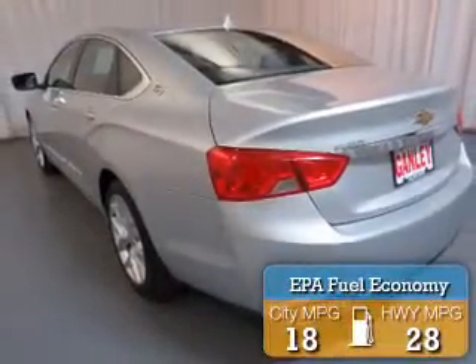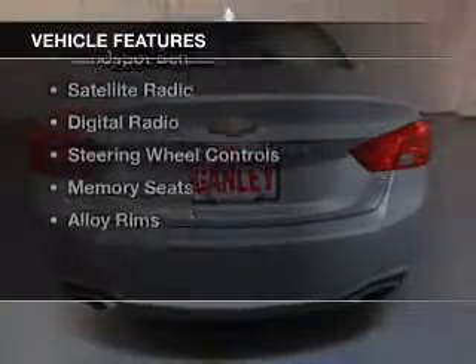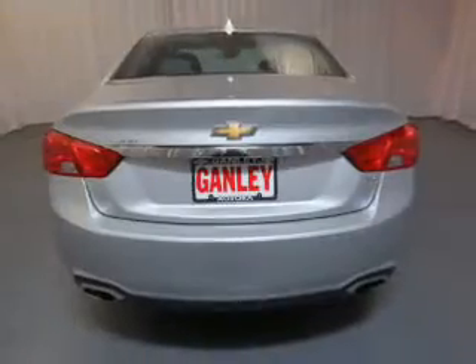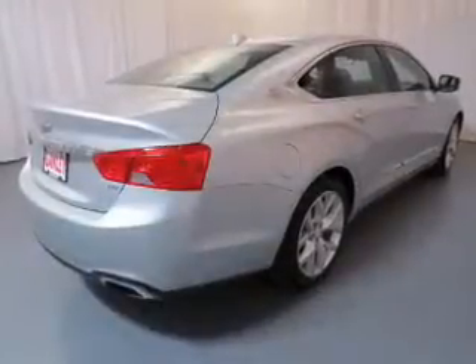Great fuel efficiency saves you money by requiring fewer trips to the gas station. The features include a power sunroof, heated steering wheel, leather seats, heated seats, blind spot sensors, a satellite radio, digital radio, steering wheel controls, memory seats, and alloy rims.